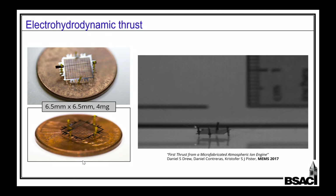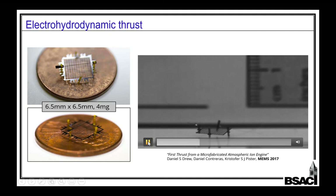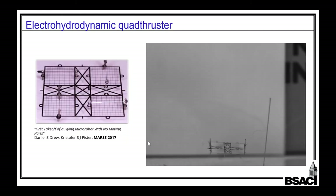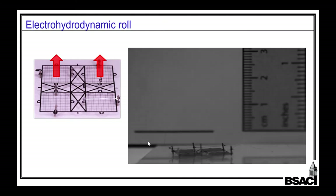If jumping doesn't get you, how about flying? Daniel Drew is working on electrohydrodynamic thrust. We've got a little corona discharge wire, and that was our first flight at 7,000 volts. We did get better — now four corona discharge wires over four grids at lower voltage, so now we've got a quadcopter. With all of them running simultaneously, the thing takes off. It's really spooky — no moving parts, silent. If you only energize two of them, that gives you a rolling moment.